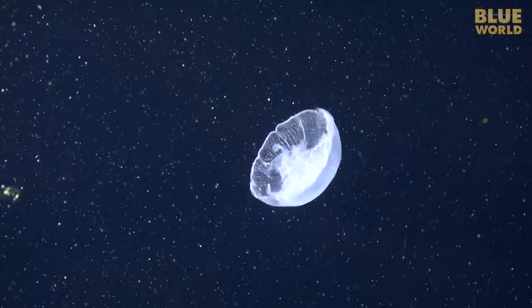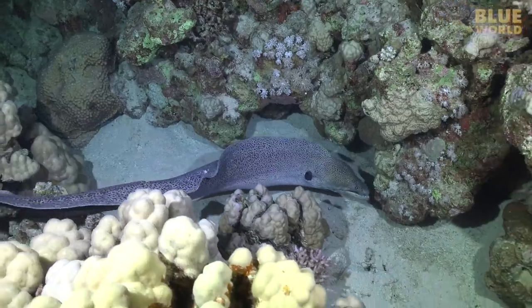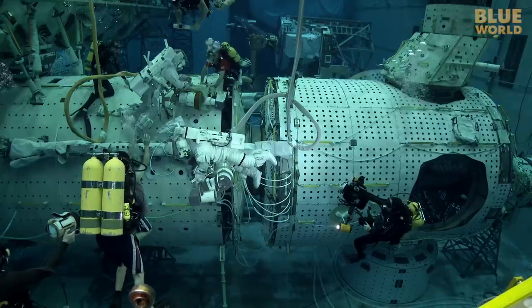Coming up: a Red Sea night dive with unwary sleeping fish and a hunting moray eel. Welcome to Jonathan Bird's Blue World.